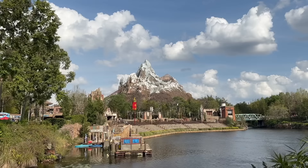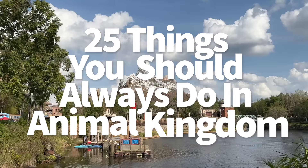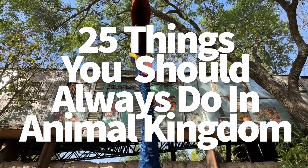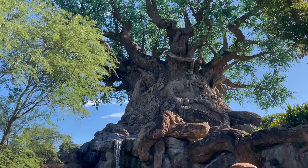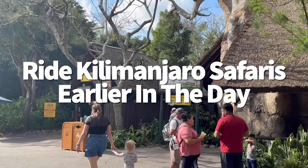AK might not have as many attractions as the other Disney parks do, but lots of folks don't realize just how much there is to do here. We're gonna walk you through what you should always do to make sure you get the most out of your AK day, and hopefully you'll be able to build your own Disney itineraries accordingly. First up, you're gonna ride Kilimanjaro Safaris early.